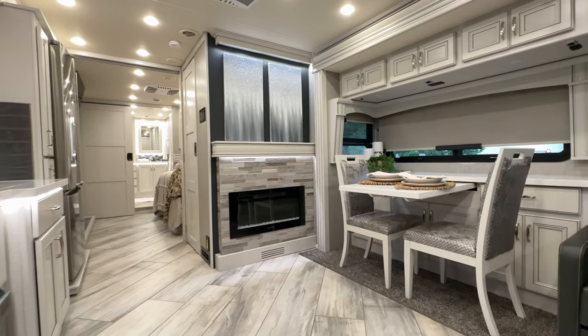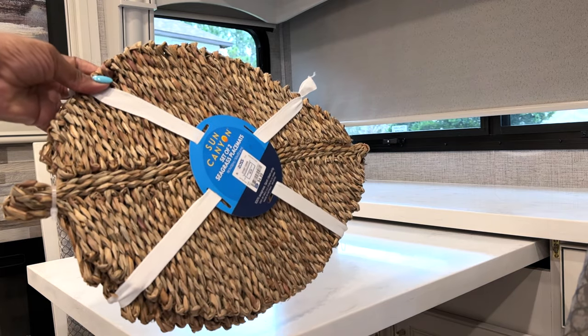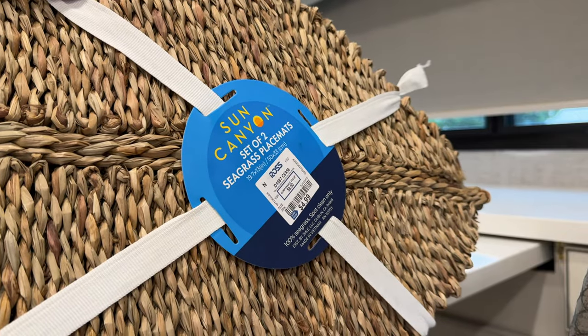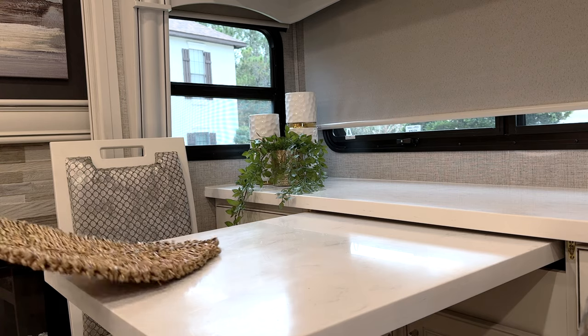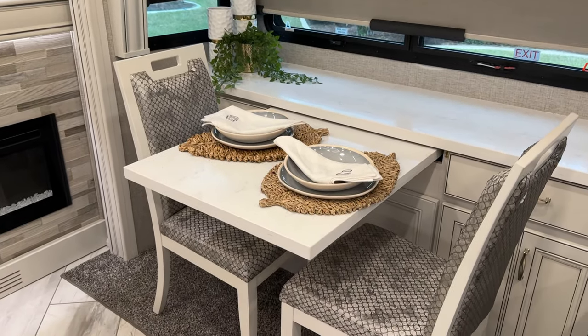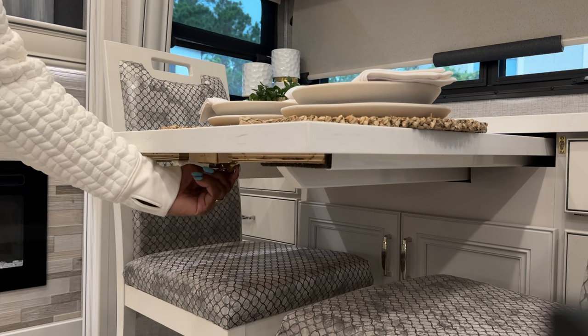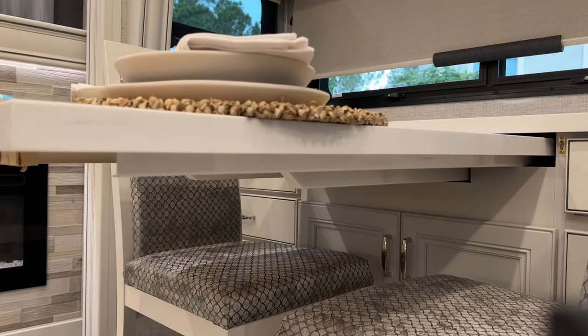Over in our dining area, I added a touch of coastal elements and neutrals. Ross had this set of two seagrass placemats for $4.99. I got a total of four in case we had guests over for dinner and to have extra on hand. Our dining table extends and it can accommodate four people — it's such a great feature to have.